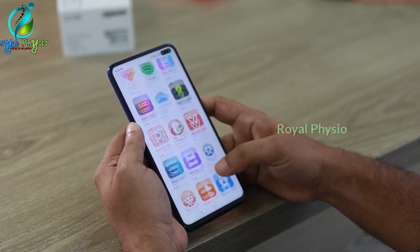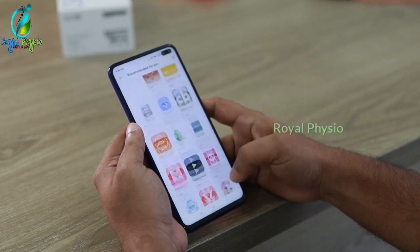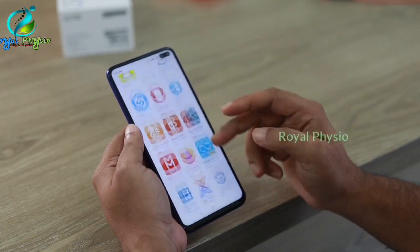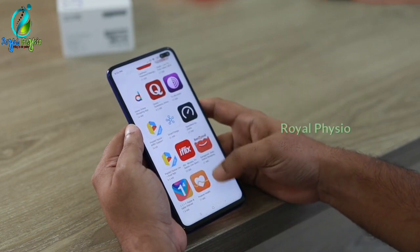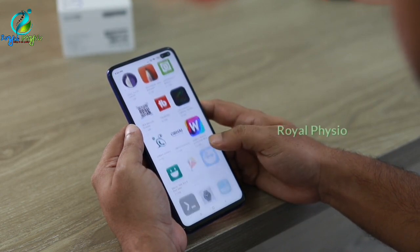If you use a thumb, you can use a thumb and your fingers together to type more comfortably.